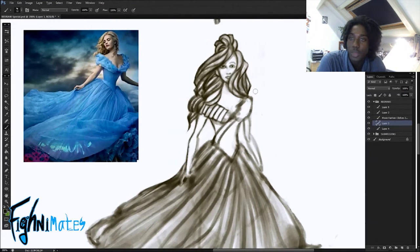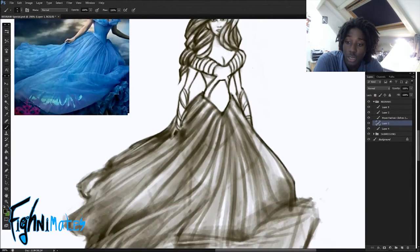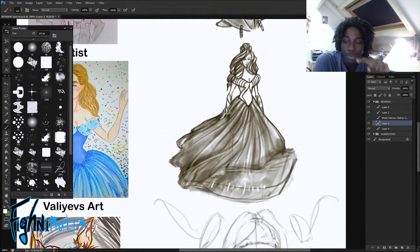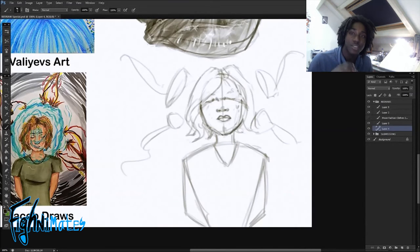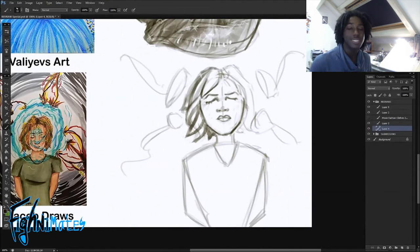I tried to copy that fluidity in the dress design and I think it really came out. Valiyevs Art focused on coloring but I didn't use any colors, so I had to show the design with just lightness and dark in areas of the dress, and really make the lines move in a fluid way rather than going static. If you want to draw cloth and dresses, make the folds very fluid. The way you can do that is by using reference — go to Google and search up reference for what you want to draw. Reference is the key to success.